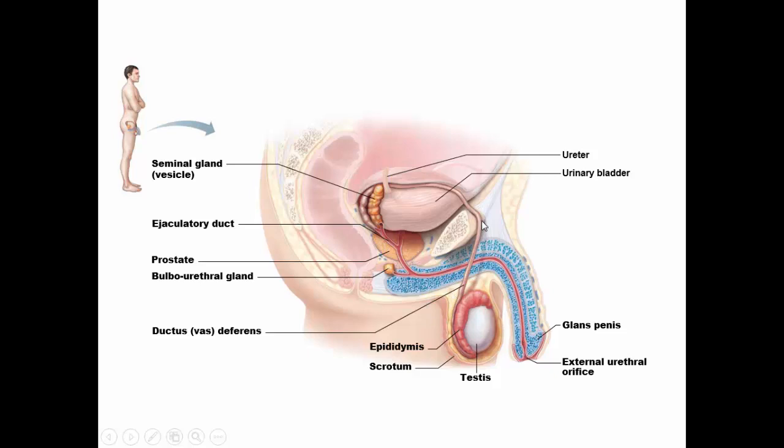Notice how the vas deferens enters the body — this is the ureter that it curls around as it enters the ejaculatory duct. The seminal vesicles, the prostate gland, and the bulbo-urethral glands add fluid to the semen.